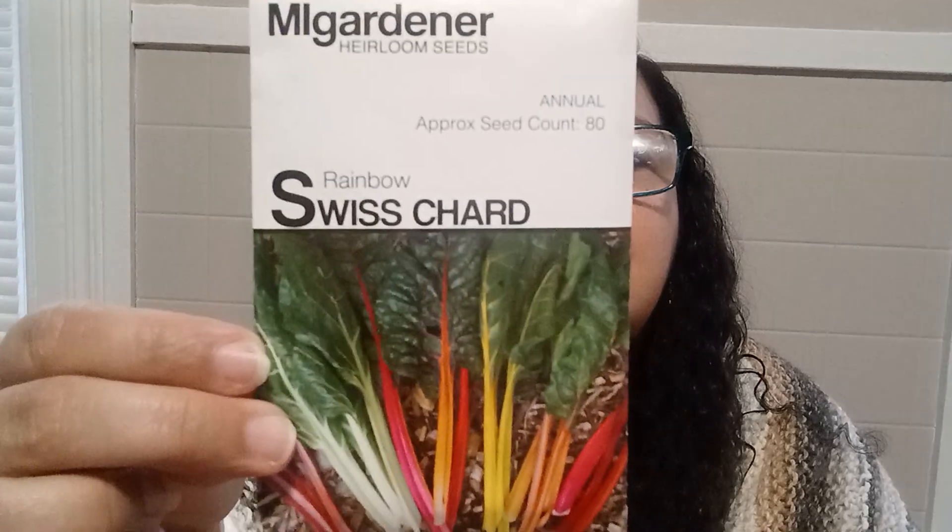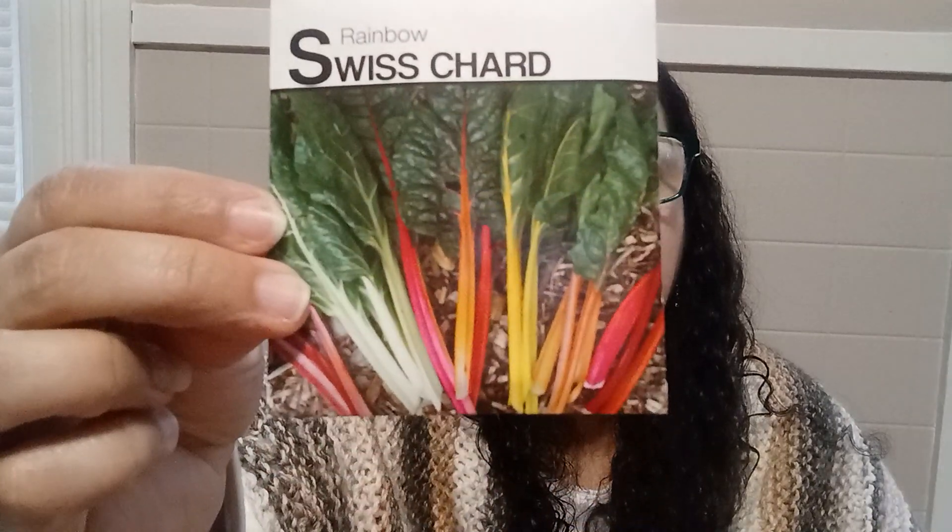I also got the Rainbow Chard. I had grown these before and I did like them very much. This one is annual, and the approximate seed count is 80 in here.